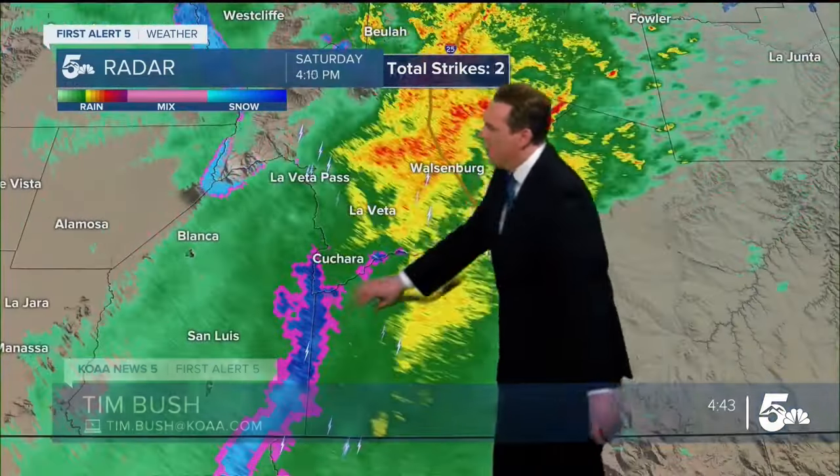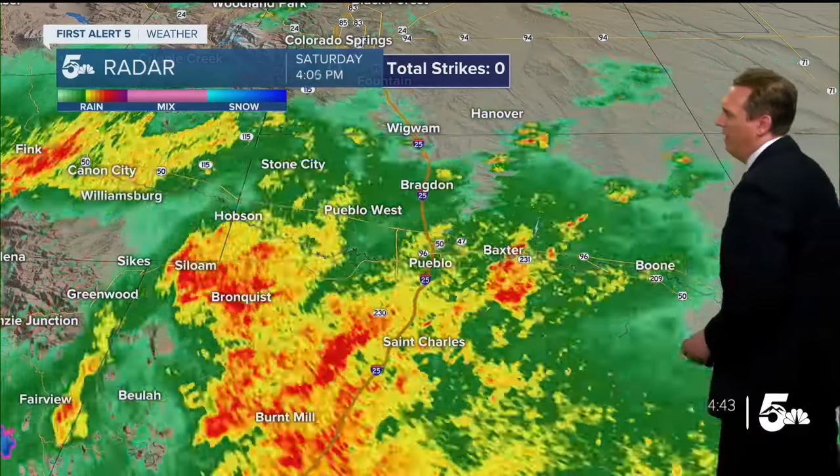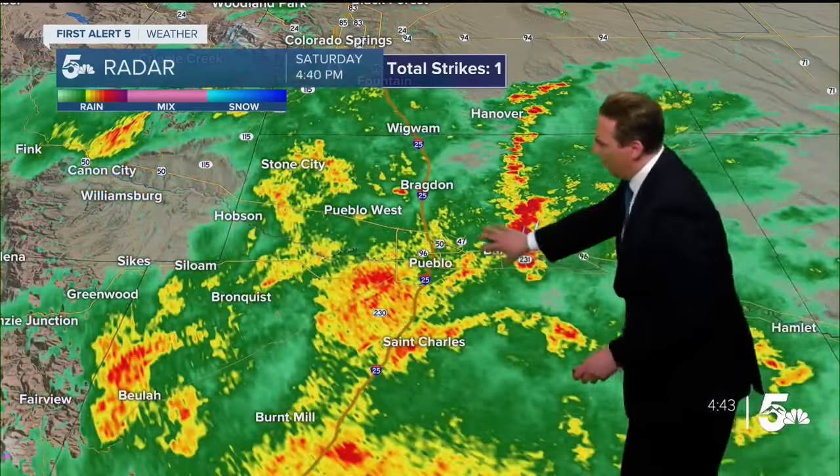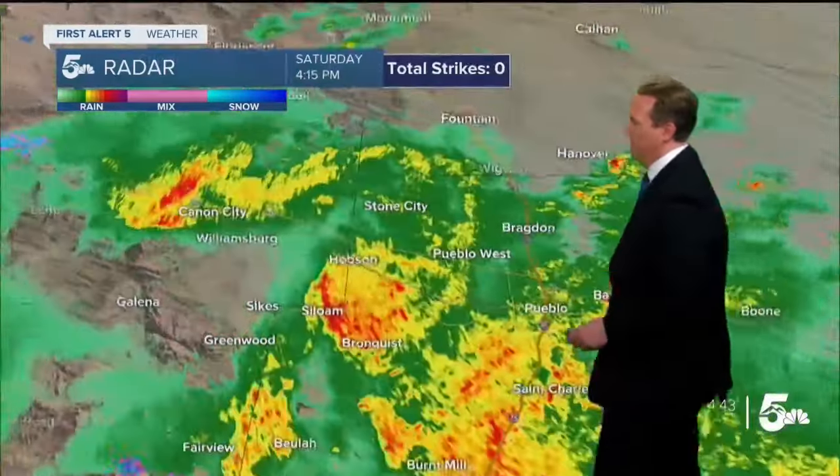We're watching round two, that's now moving over top of the Sangre de Cristo Mountains. And as it moves over those peaks, that's where we have some thunder snow. But on the lower elevations, we have the green, the orange, the red — heavy rain here — and a couple of claps of thunder embedded in here. We do have some thunderstorms to watch out for with this.